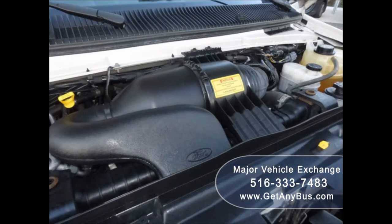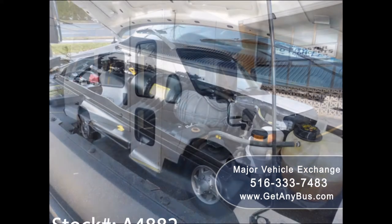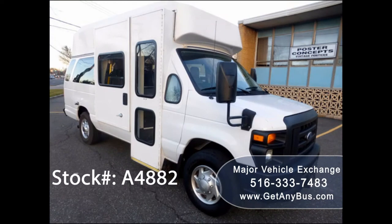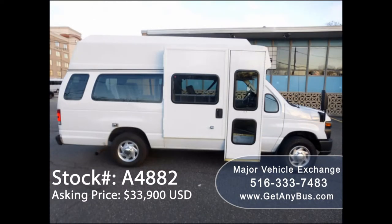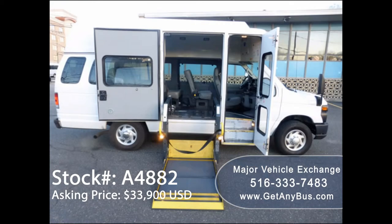The engine starts easily and runs smoothly. All other mechanical functions are in excellent working condition. This ambulette has numerous features including a high top roof, full size full height bus passenger door, and an electronic curbside wheelchair lift.